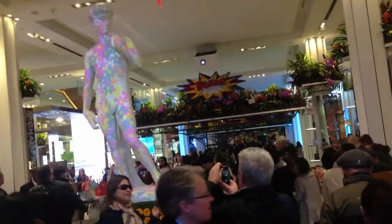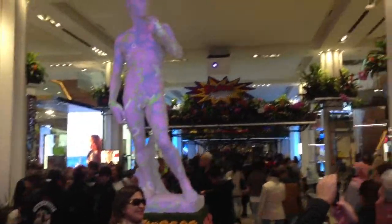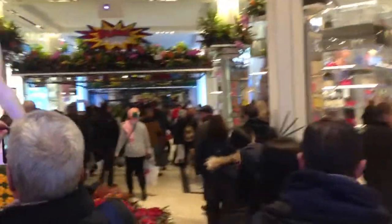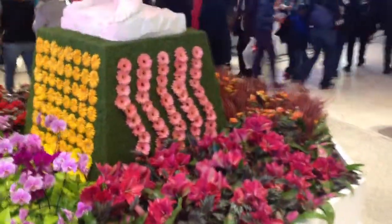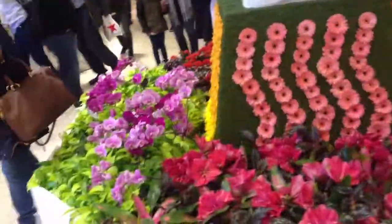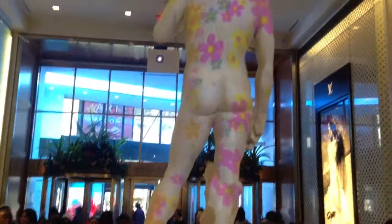I am entering the store from the Herald Square area. We walk in and we see a representation of Michelangelo's David with flower projections covering his body. There are beautiful flower displays of orchids and other types — tropical flowers, flowers from all over the world.